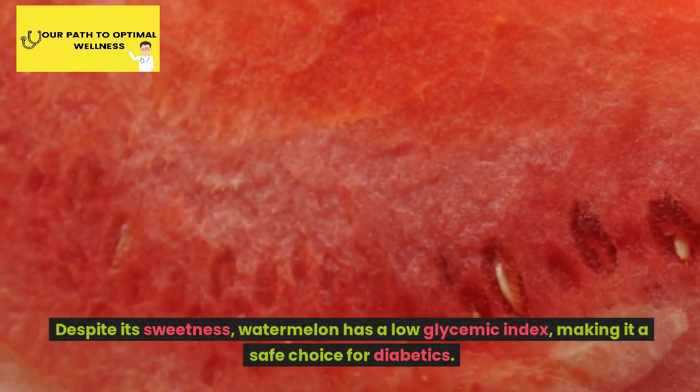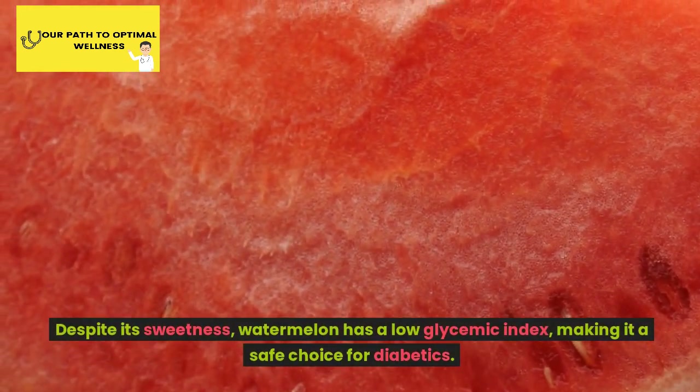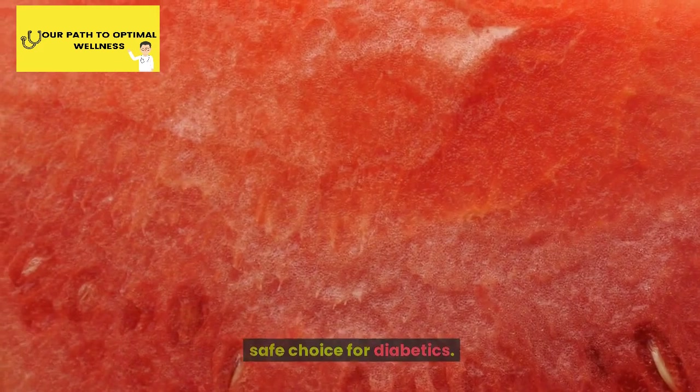Number 8: Watermelon. Stay refreshed and keep your blood sugar in check with hydrating watermelon. Despite its sweetness, watermelon has a low glycemic index, making it a safe choice for diabetics.